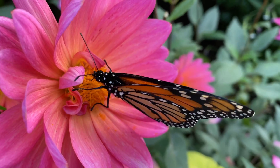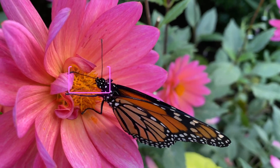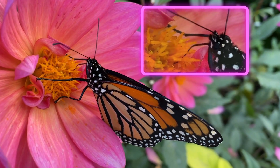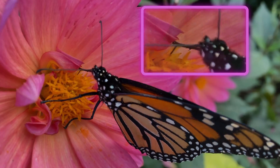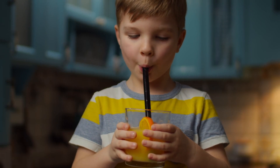Humans have used biomimicry to copy many animal traits. A butterfly has a long tube called a proboscis that it uses to drink nectar from flowers. Humans invented drinking straws that work the same way.